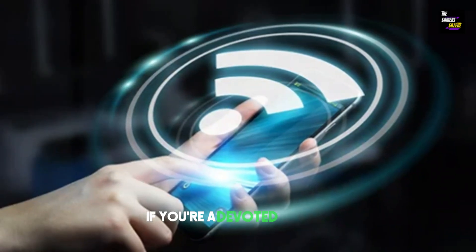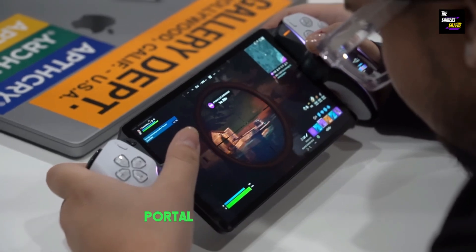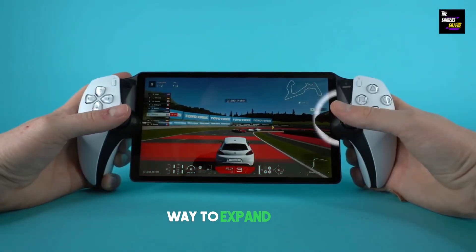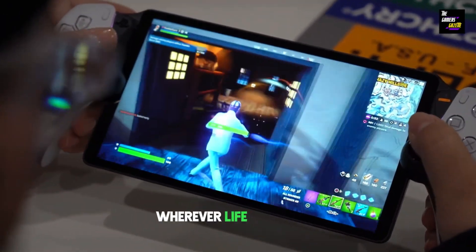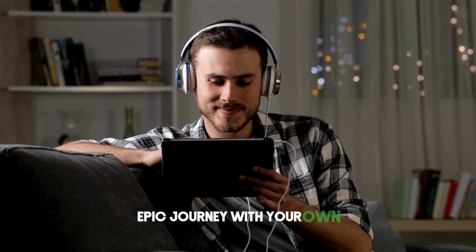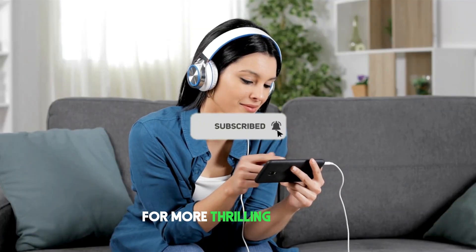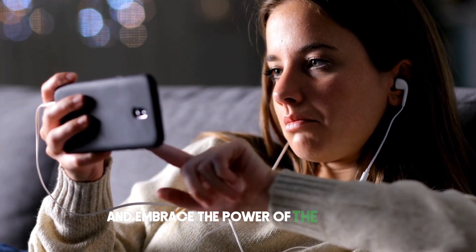In conclusion, if you're a devoted PS5 fan with a robust internet connection, the PlayStation Portal is not just a device — it's a game-changer. It's the ultimate way to expand your gaming horizons and take your favorite adventures with you wherever life takes you. Are you ready to embark on this epic journey with your own PlayStation Portal? Let me know in the comments below, and don't forget to subscribe for more thrilling content. Until next time, keep on gaming and embrace the power of the Portal!